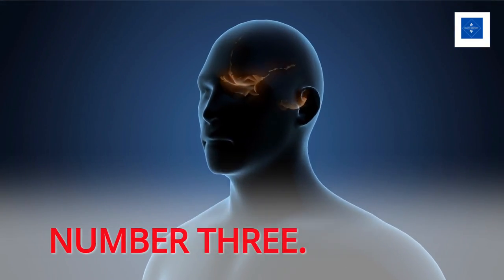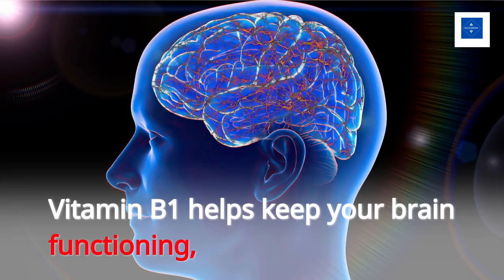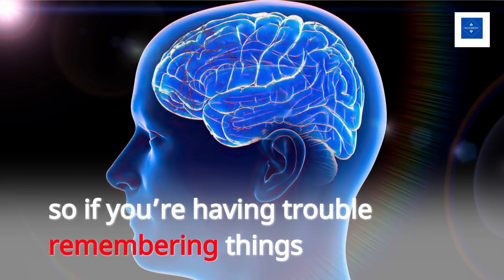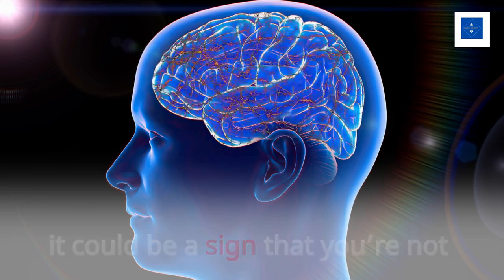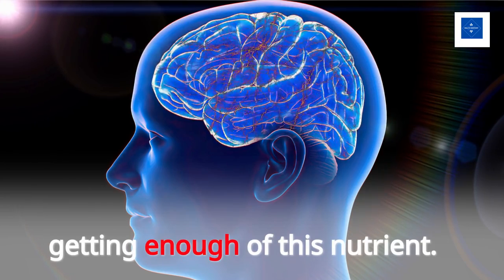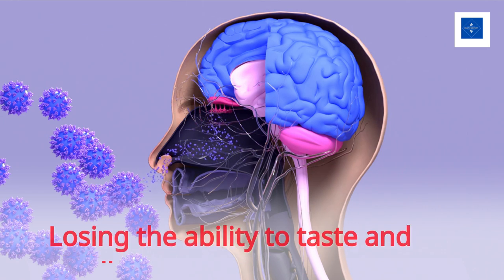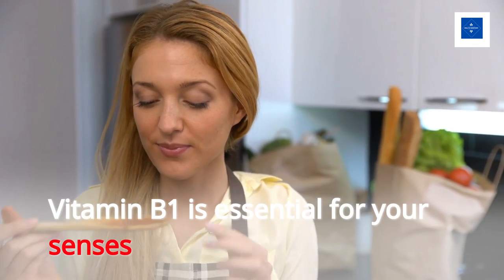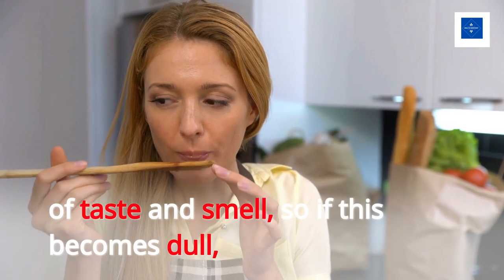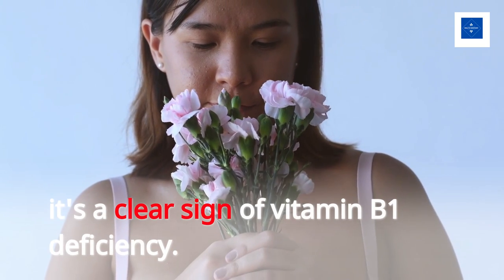Number 3: Feeling forgetful. Vitamin B1 helps keep your brain functioning, so if you're having trouble remembering things, it could be a sign that you're not getting enough of this nutrient. Number 4: Losing the ability to taste and smell. Vitamin B1 is essential for your senses of taste and smell, so if this becomes dull, it's a clear sign of vitamin B1 deficiency.